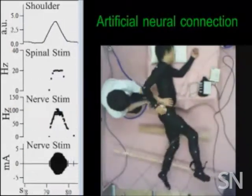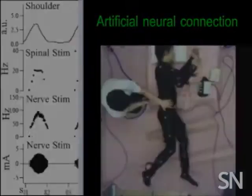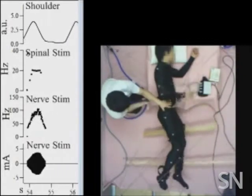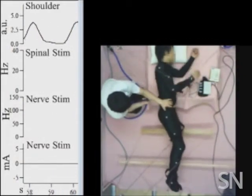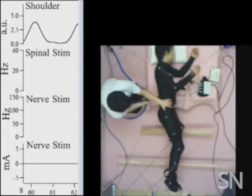Because the man's lower body is relaxed, the stimulation from the prosthesis drives his leg movement. When the stimulation stops, the man's legs stop moving, even though he continues to move his shoulder and arm.